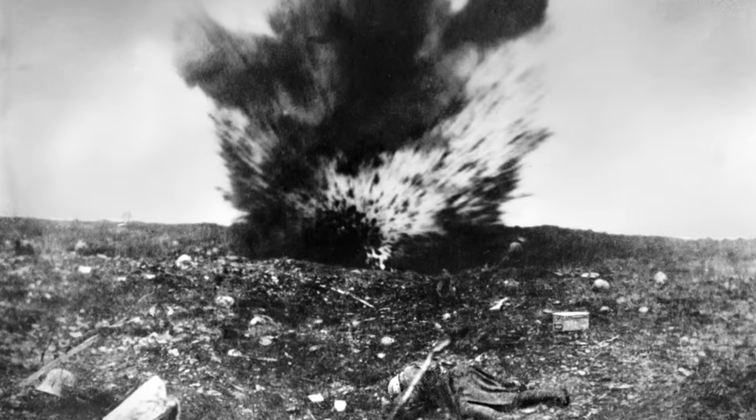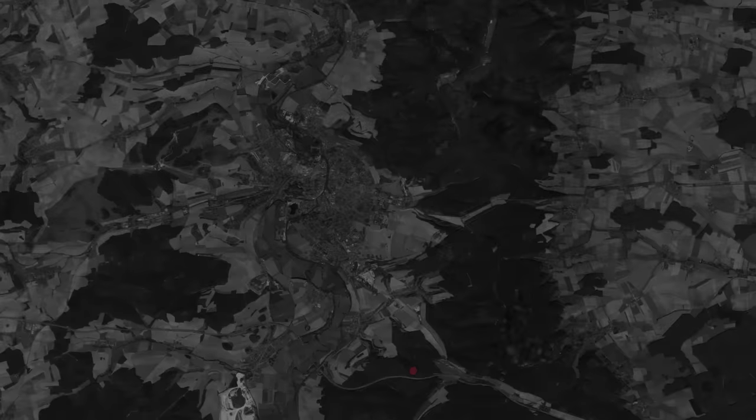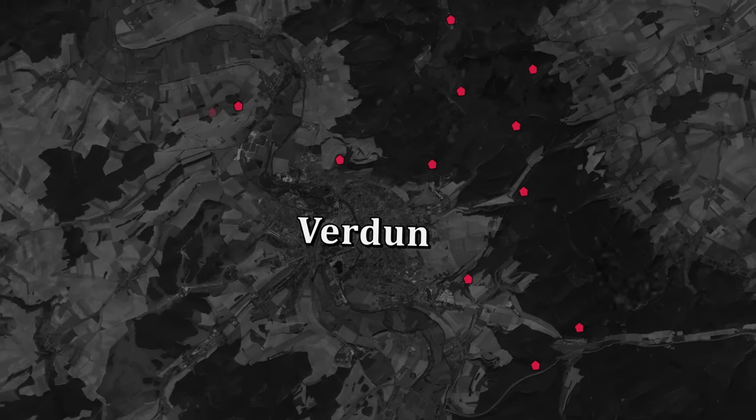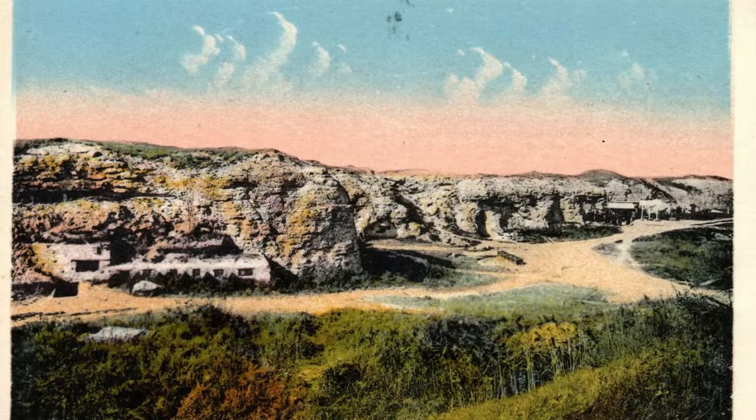On the area around Verdun, which was a fortress city, there was a ring of forts that had originally gone up right after the Franco-Prussian War and then had been improved in the years since. As the German army was making its way south towards Verdun, the grand prize — the big fish of all of the forts that would be at the very tip of the spear — was Fort Douaumont.